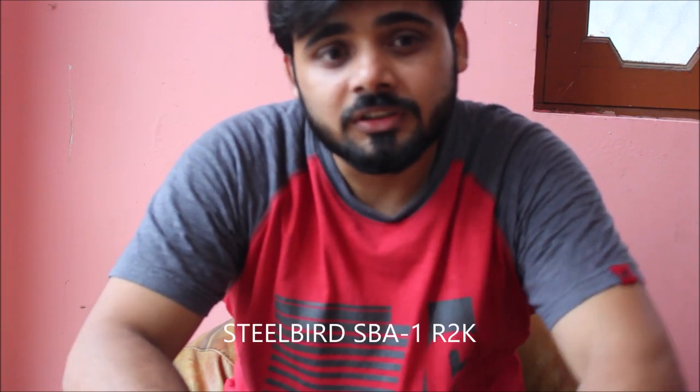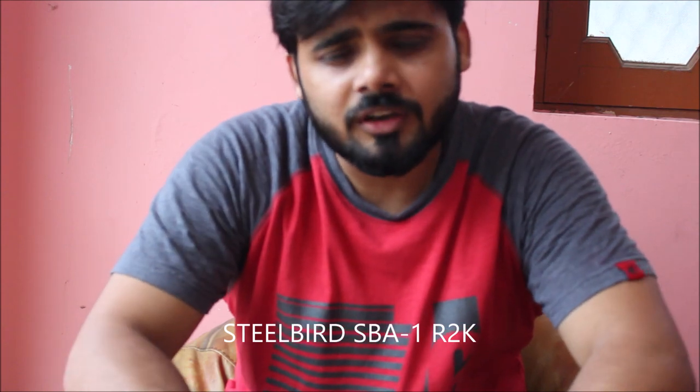Welcome back to the channel. Today we are going to unbox a nice daily ride helmet from Steel Bird. Nowadays Steel Bird is also trying to match the quality of international standards — not just DOT but graphics-wise and airflow design. They are almost trying to touch the international EC standard, or you could say LX2, MT helmets, SMK kind of graphics.